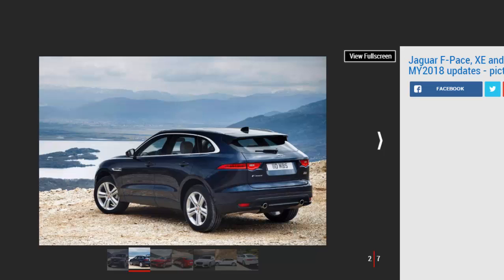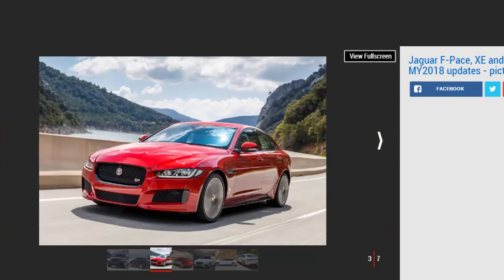Jaguar has also launched a new app for the infotainment systems fitted in each vehicle, which allows users to pay for fuel at Shell petrol stations directly from their cars. Order books for the three refreshed Jaguars and their new derivatives are open now.